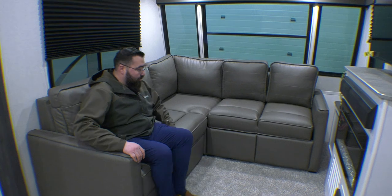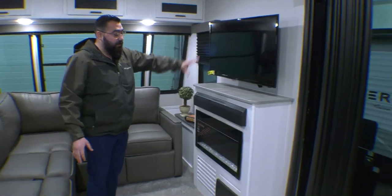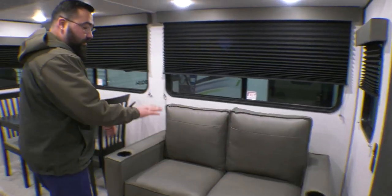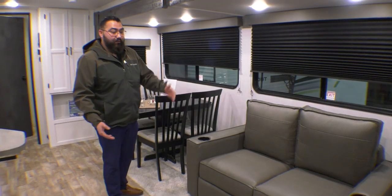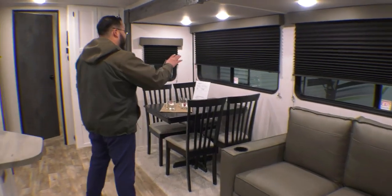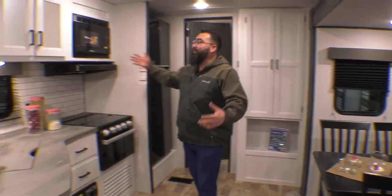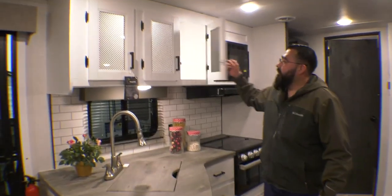As you come inside, you get to enjoy this phenomenal L-shaped couch. Now these two are recliners and that one right there is a tri-fold sofa, so you can sleep some extra guests. You do sit across from the TV and the fireplace. But as you come around over here, you have another couch that is also a tri-fold sofa — sleep another two guests there. You have your dinette and you can seat four.